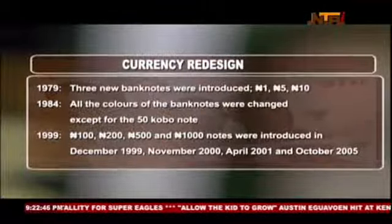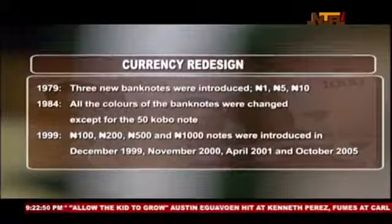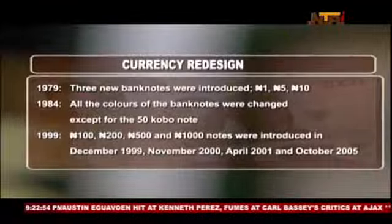The next change occurred in April 1984. The colors of all the banknotes in circulation were changed, with the exception of the 50 kobo banknote.